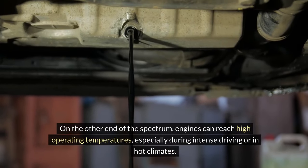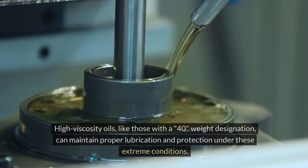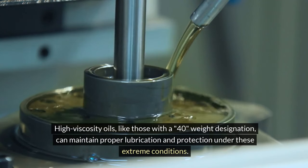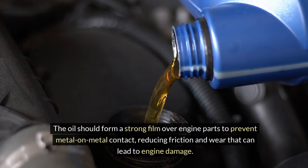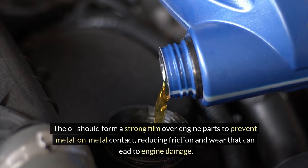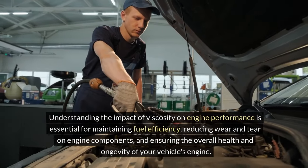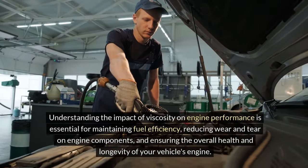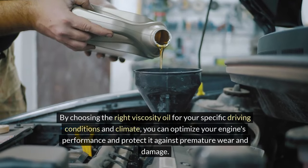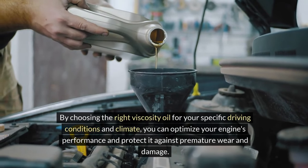High temperature stability: on the other end of the spectrum, engines can reach high operating temperatures, especially during intense driving or in hot climates. High viscosity oils, like those with a 40W designation, can maintain proper lubrication and protection under these extreme conditions. The oil should form a strong film over engine parts to prevent metal-on-metal contact, reducing friction and wear that can lead to engine damage. Understanding the impact of viscosity on engine performance is essential for maintaining fuel efficiency, reducing wear and tear on engine components, and ensuring the overall health and longevity of your vehicle's engine. By choosing the right viscosity oil for your specific driving conditions and climate, you can optimize your engine's performance and protect it against premature wear and damage.